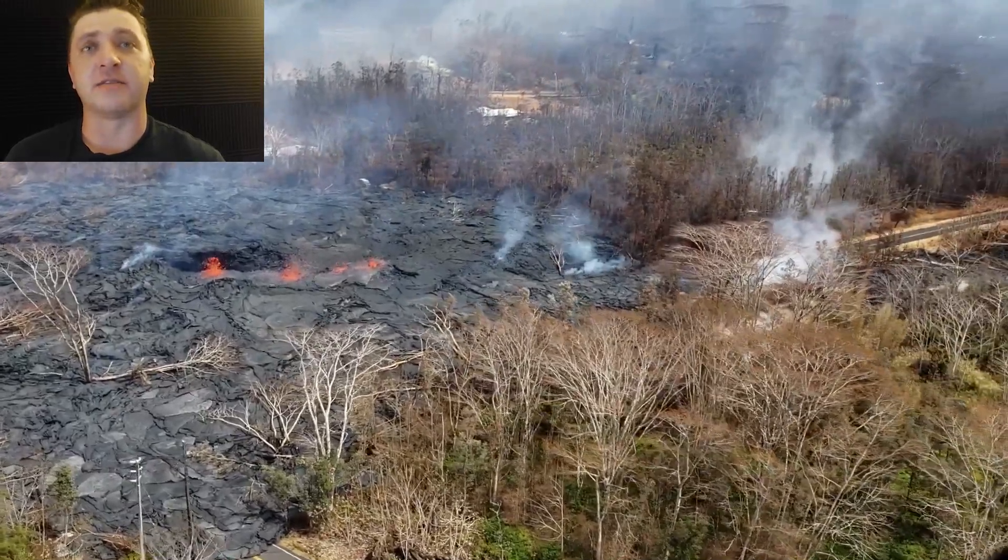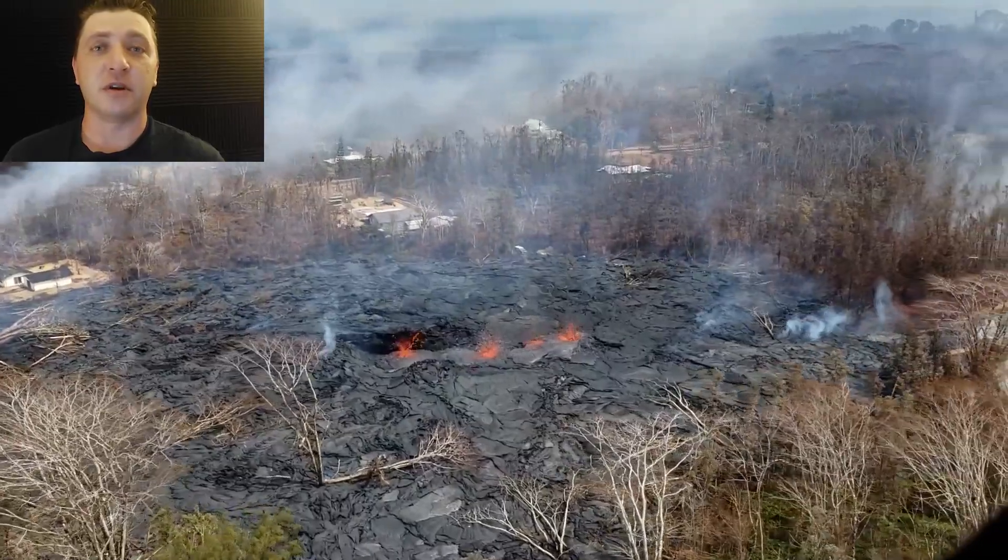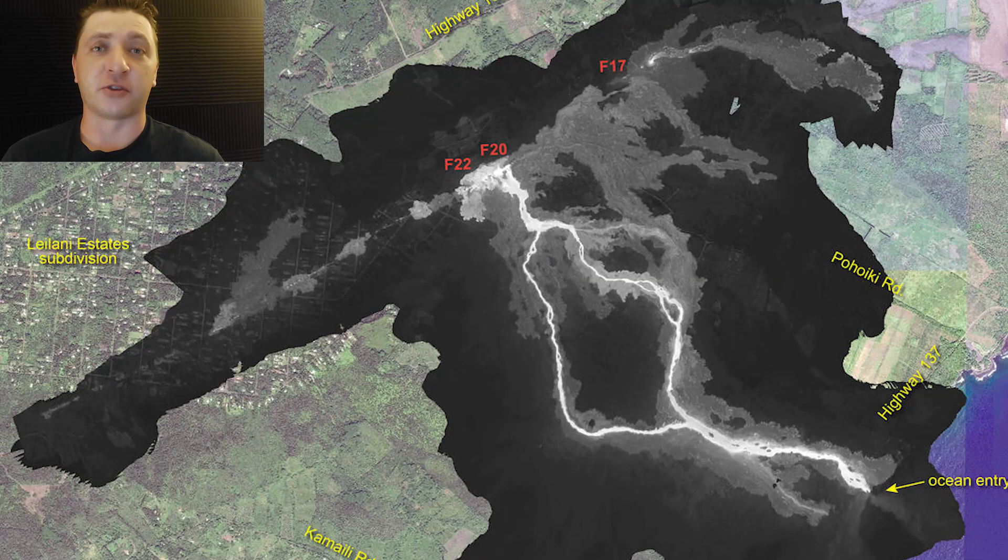Fissure 6 is also active on the corner of Puowiki Road and Leilani Avenue. Looking at this thermal map from the USGS-HVO, we can see how these flows have progressed over the previous days. That will do it for May 20th and May 21st of the 2018 Kilauea eruption. Thank you for joining me. Aloha.